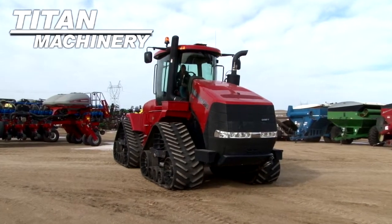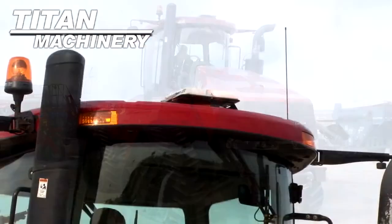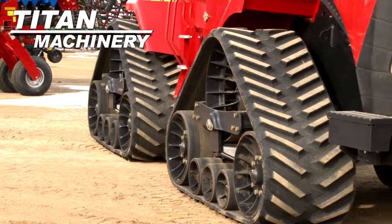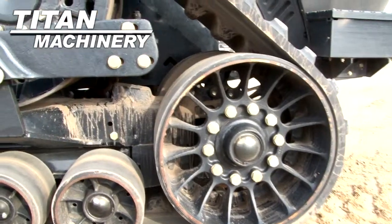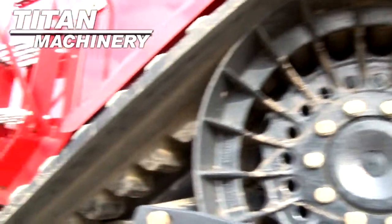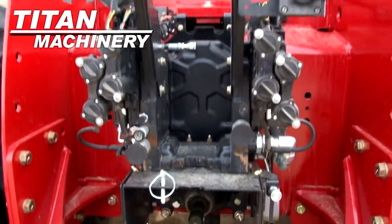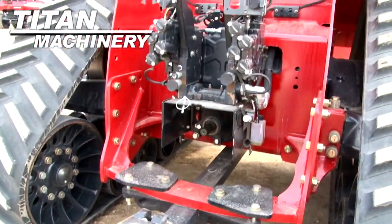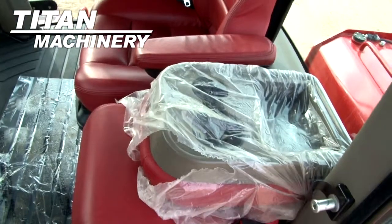Available now at Titan Machinery of Jamestown, we have a 2013 Case IH 500 quad track with 347 hours. It has 30 inch tracks. This unit has 6 rear remotes and a 1000 PTO. It features a deluxe cab with CAD suspension and is equipped with GPS.